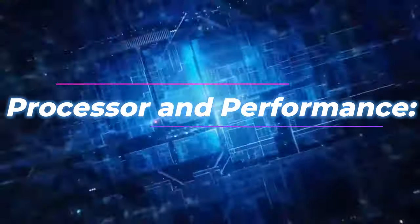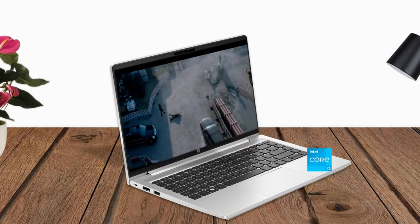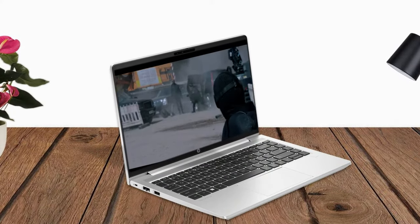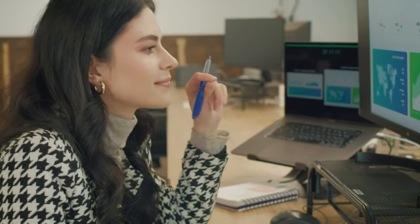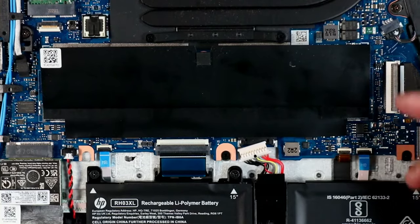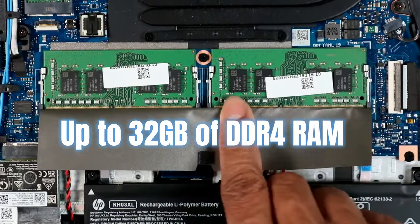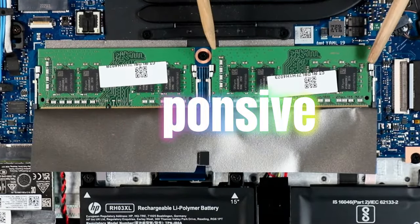Processor and Performance: Equipped with various 13th-generation Intel Core i3, i5, or i7 processors, the ProBook 440 G10 delivers solid performance for business applications and multitasking. With configurations of up to 32GB of DDR4 RAM, the laptop ensures smooth and responsive performance.